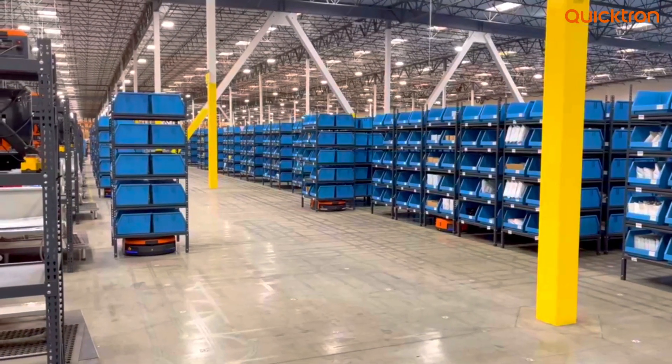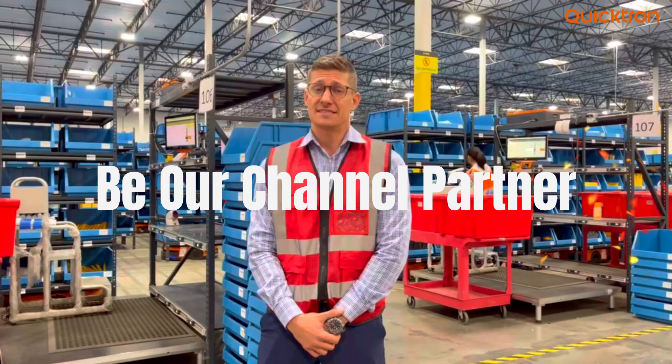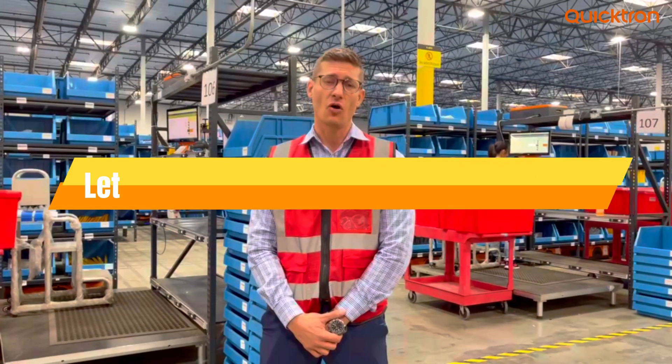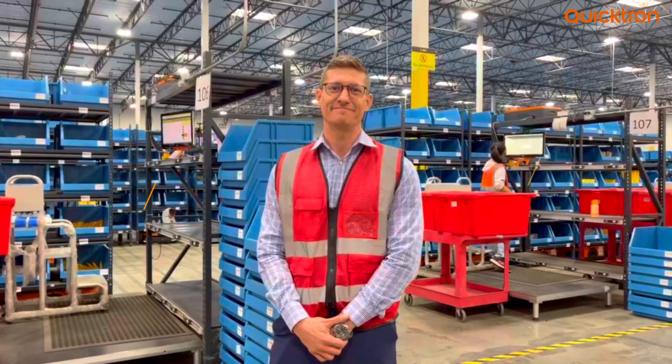Here at QuickTron, we have been around for nine years and handle direct projects ourselves, but we're very much excited to work with partners in this ecosystem. We definitely welcome all kinds of integration and automation partners to work with us in the future.